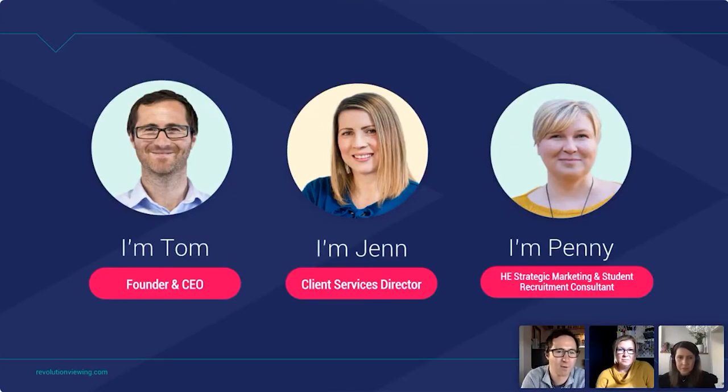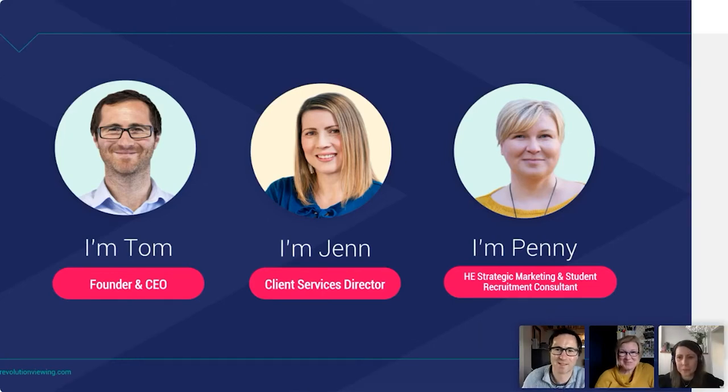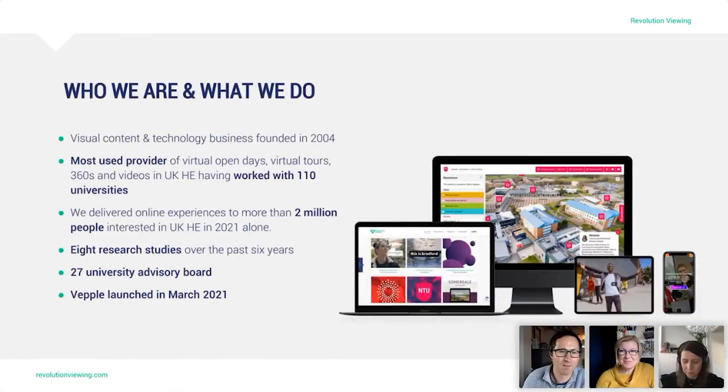I am Tom Grieves, Founder and CEO of Revolution Viewing. I'll hand over to Jen. I'm Jen, Client Services Director at Revolution Viewing. And I'll hand over to Penny. Hello, I'm Penny of Penny Eccles Limited and I'm a marketing and student recruitment consultant.